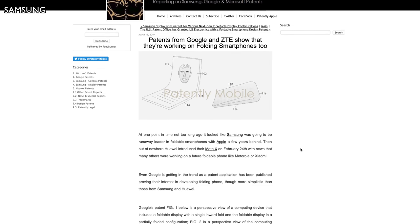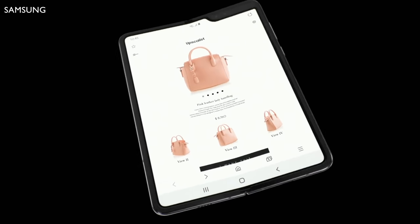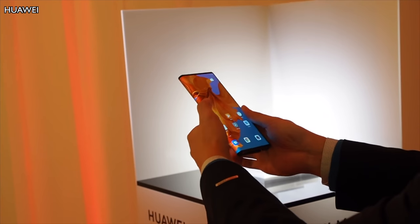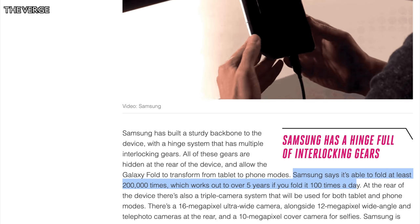Moving on to the Google patent: Patently Mobile posted that Google has filed a patent for a foldable device, suggesting they may be hopping on the foldable bandwagon like Samsung, Huawei, Motorola, and other companies. The patent describes a couple of methods for a folding display, including a way to fold an OLED panel without any wear or tear. Samsung states their Galaxy Fold can fold hundreds of thousands of times, but Google's approach apparently can fold for much, much longer.